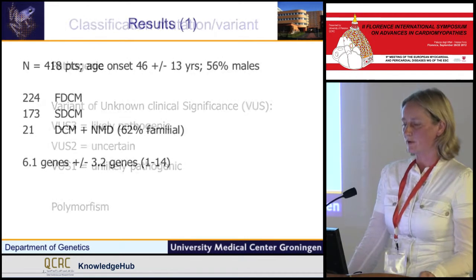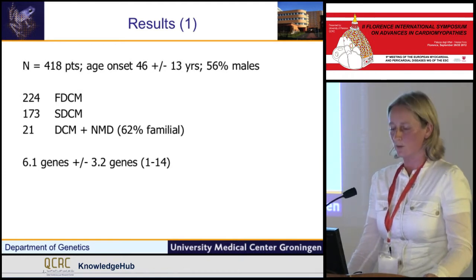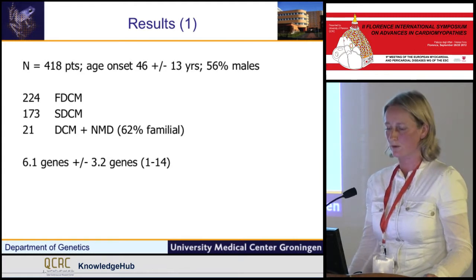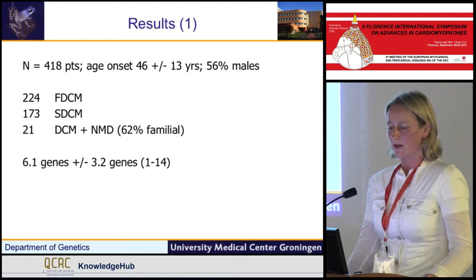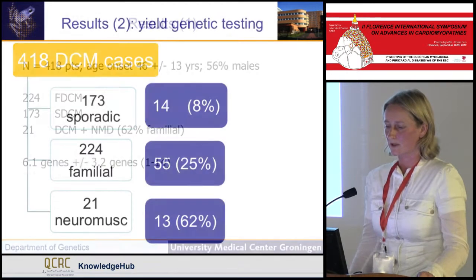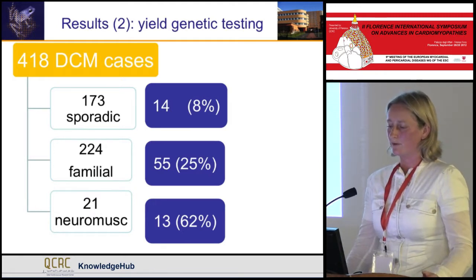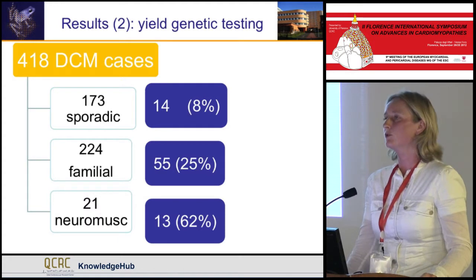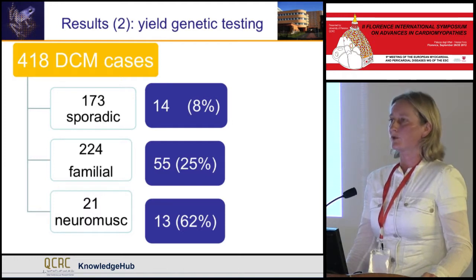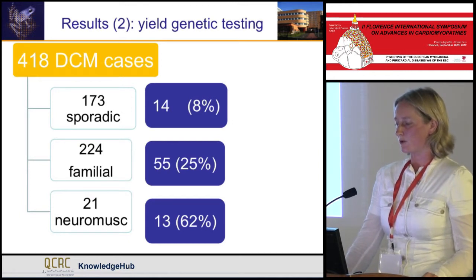We included 418 patients: 224 with familial dilated cardiomyopathy, 173 with sporadic DCM, and just 22 patients with associated neuromuscular disease. In 62% of those patients there was familial disease. The yield was 62% of mutations in the group with neuromuscular disease, 25% in familial dilated cardiomyopathy, and 8% in sporadic dilated cardiomyopathy.